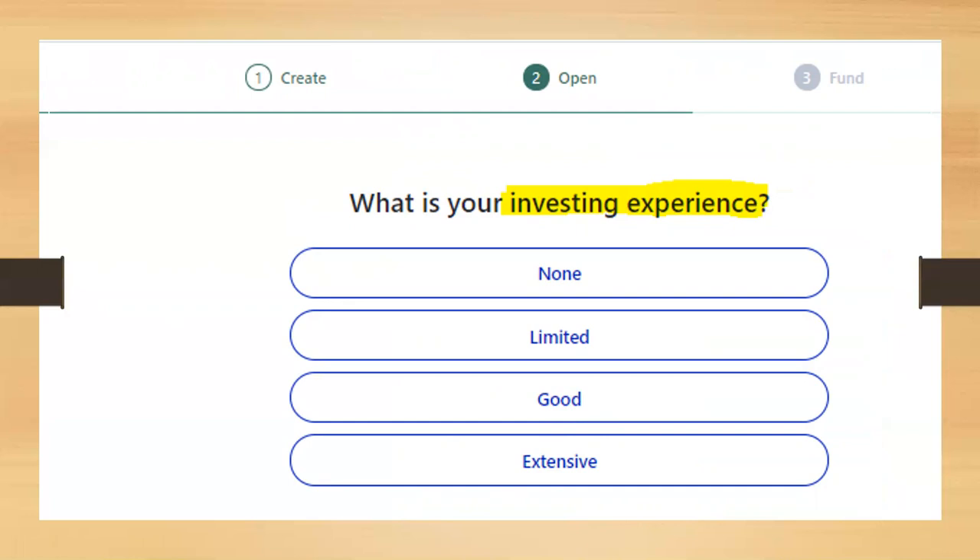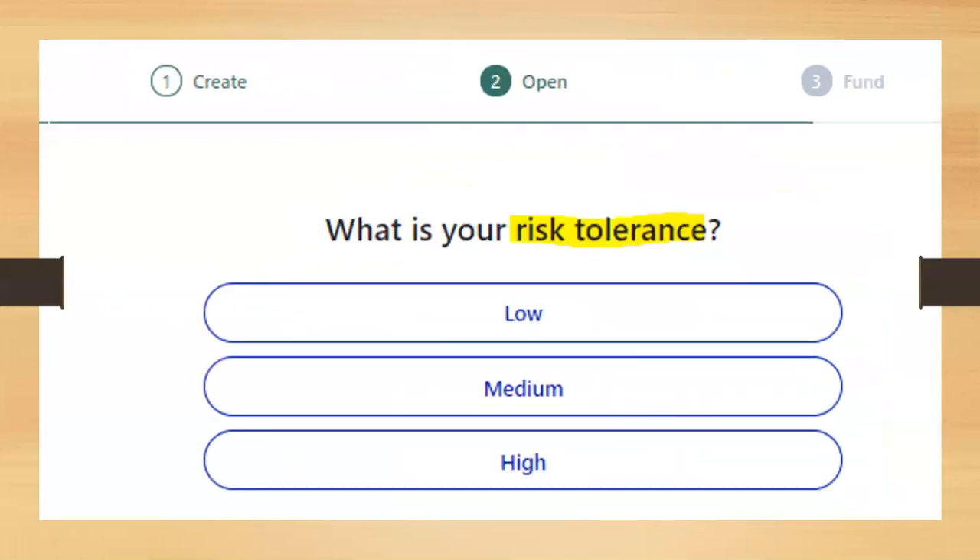For investing experience, you can choose none, limited, good, or extensive. Your risk tolerance is basically asking whether you like to take low, medium, or high risk with your money. This may help M1 suggest relevant ETFs — low risk tolerance may get bond-related ETF suggestions, medium risk may get a mix of bonds and stocks, and high risk tolerance may get all-stock funds or riskier products. Select whatever is applicable to you.